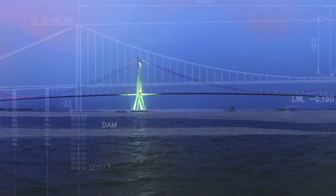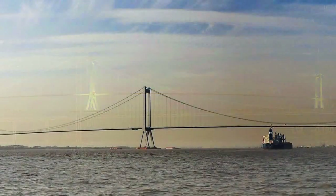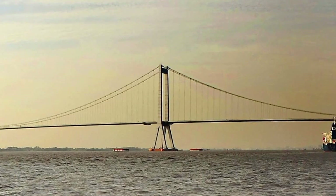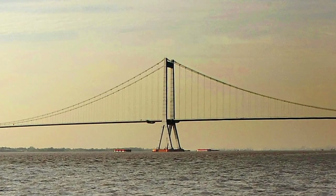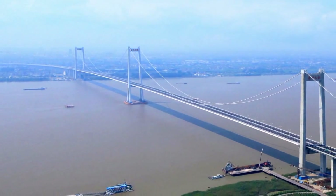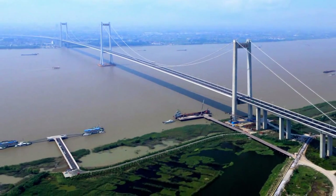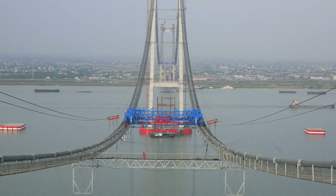After investigating all options, the project team decided on a suspension bridge with three pylons and two main spans. The central pylon is 200 meters high, with its feet 34.75 meters apart and its legs connected at a height of 69.5 meters. This design was the most environmentally friendly because it used fewer bridge piers in the water.